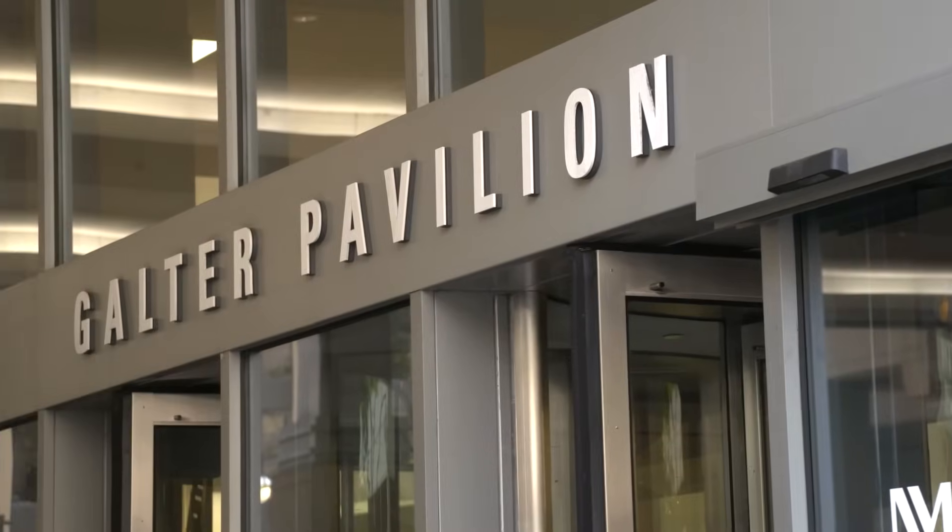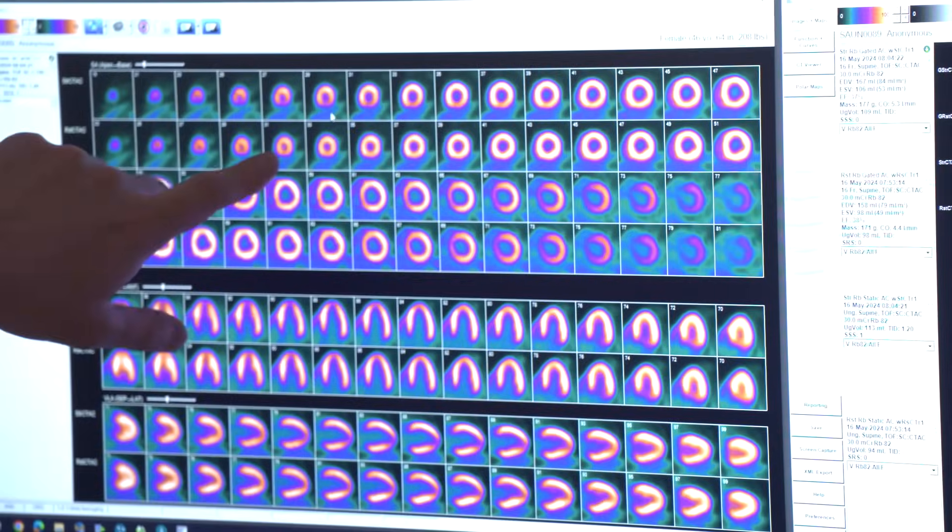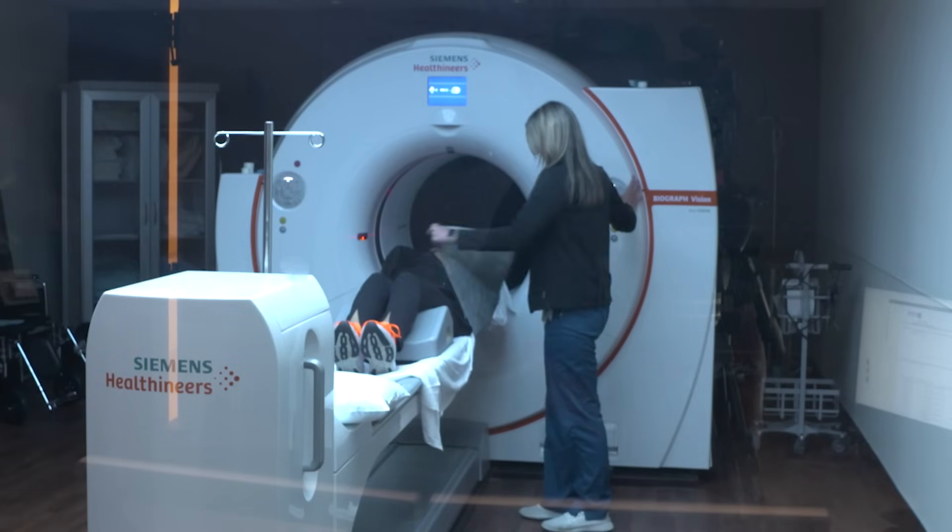Nuclear medicine is an exciting and innovative field that is actually undergoing a lot of change right now. It is harnessing the precision medicine of molecular imaging where we're actually detecting pathophysiologic processes — whether it be oncologic, neurologic, or cardiac-related disease processes — so that we can detect them earlier, more sensitively and accurately, and then use that earlier detection for earlier treatment for our patients.